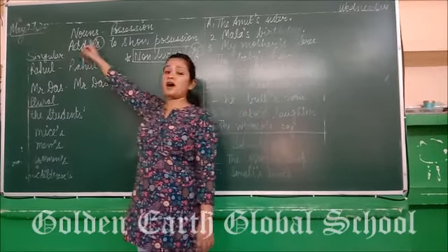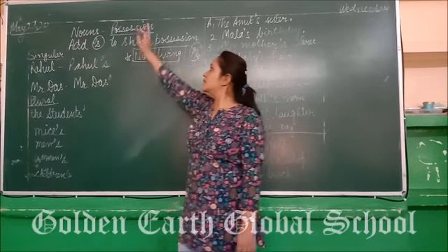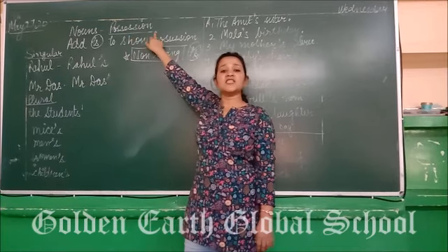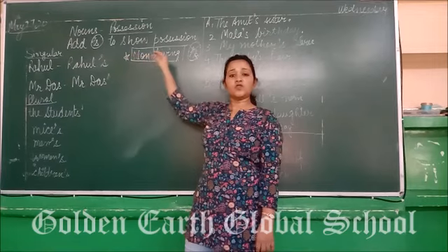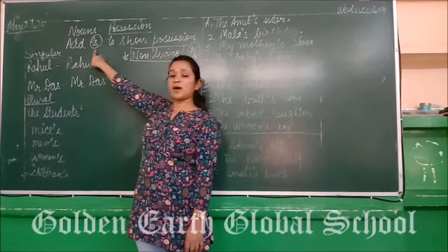And how many kinds of nouns are there? Nouns have five kinds. So today we are going to discuss nouns possession. Position means belongingness. And if you want to show possession in a sentence, what do we use? We use apostrophe-s.